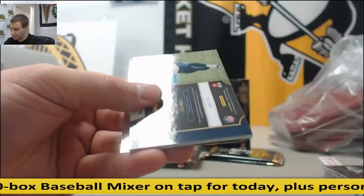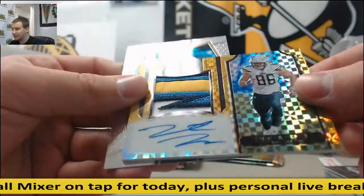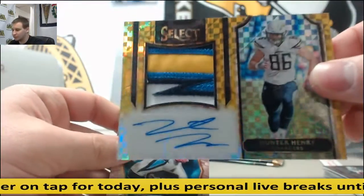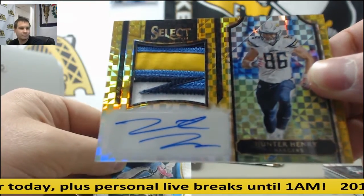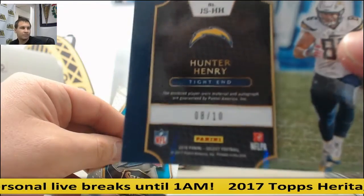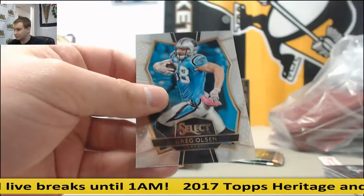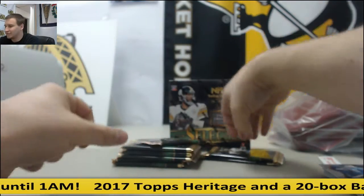John Elway Prism, numbered eight of ten. Wow, that's super nice. Hunter Henry, gold prism, rookie patch auto — and that's eight of ten. That's a really, really nice hit right there.